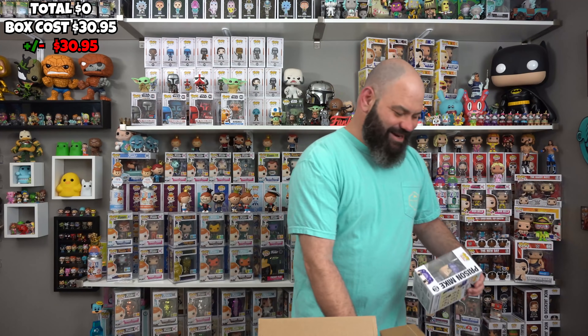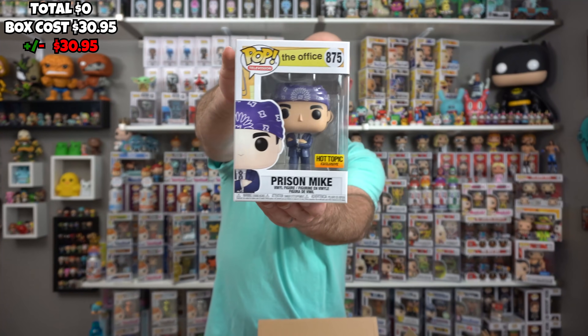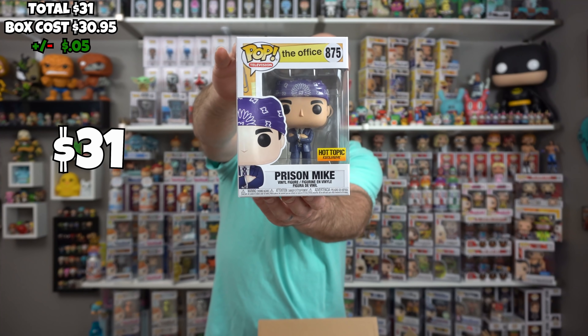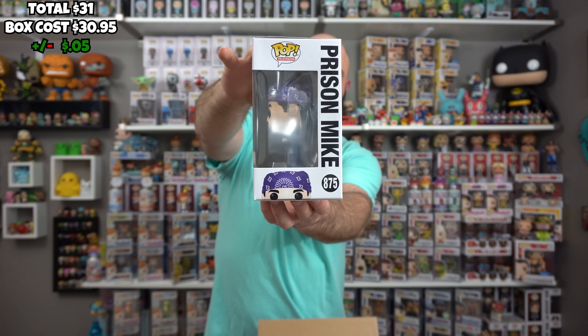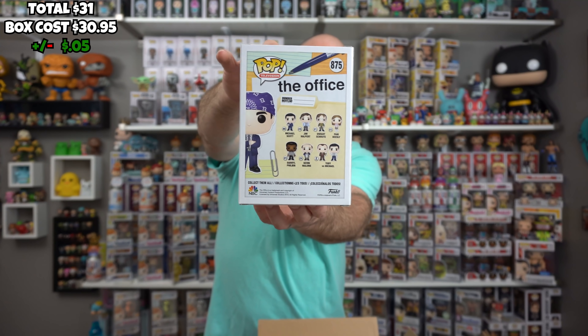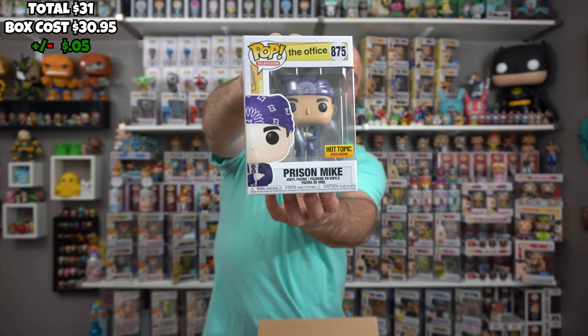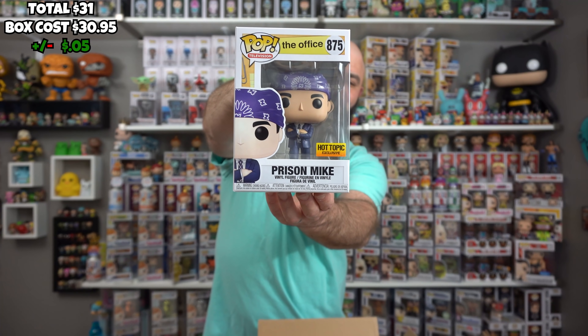The first pop out of this box is Prison Mike from The Office. This was a cool episode and a great character — I miss this show. I liked the English one too. This is a great pop. It's very detailed, it's a Hot Topic exclusive, it has the bandana, arms crossed — it's amazing. Just brings you right back to the show. Can't wait until those Seinfeld ones come in.